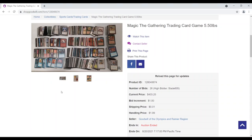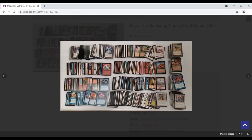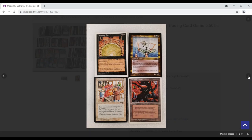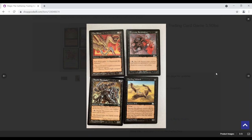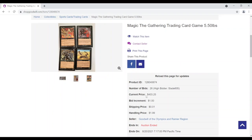Hey everyone, Tragic here with another lot from Goodwill Auctions. Just a few pictures to go off of here, but some interesting stuff - looks like some silver border Jester nonsense, maybe a Winter Orb from Revised or Fourth Edition, something from The Dark, and a Balance. Pretty interesting stuff - should be fun to go through, maybe some Mirage-era stuff.